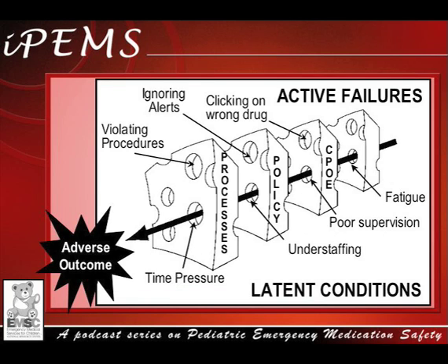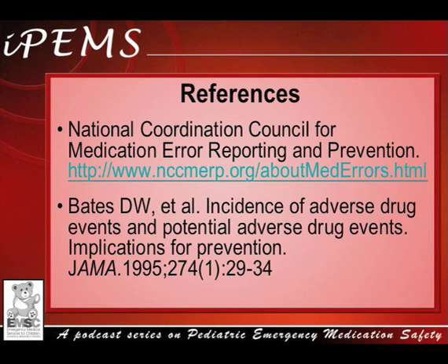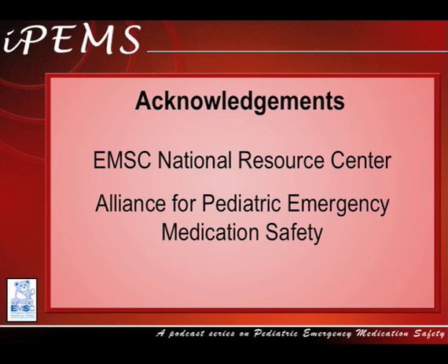The Swiss cheese model helps explain why errors occur. It focuses on problems within the system rather than placing blame on an individual. Thank you for listening to this episode of IPIMS. To learn more about medication errors in the pediatric emergency medical setting, please listen to other podcasts in the IPIMS series. The IPIMS series is a production of the Emergency Medical Services for Children National Resource Center in partnership with the Alliance for Pediatric Emergency Medication Safety.